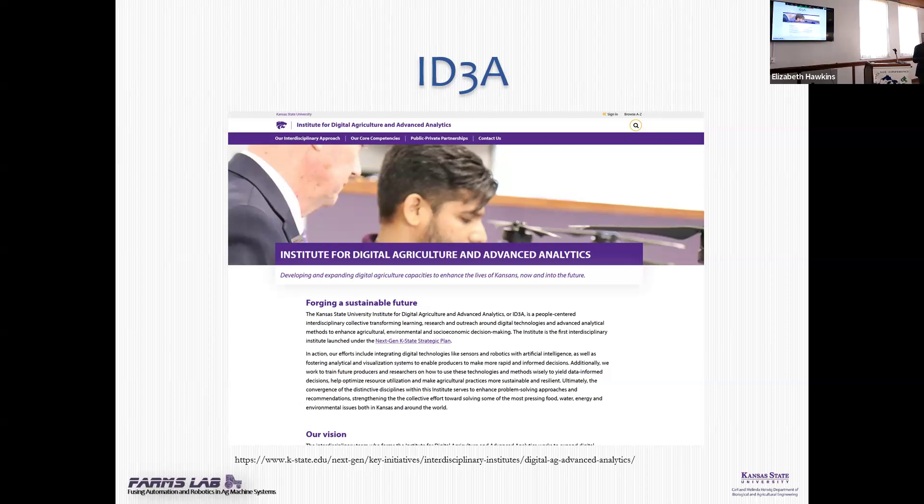The ID3A — Institute for Digital Ag and Advanced Analytics — has six directors including myself, and faculty from computer science, agronomy, entomology, geography, geosciences, statistics, and machine learning. We have a very wide, interdisciplinary team. We wanted this institute to be participatory rather than having one director. We really want to expand it as a go-to resource for commodity groups, farm bureau, and others — covering research, knowledge dissemination, and engagement across faculty from different disciplines to make work more holistic.